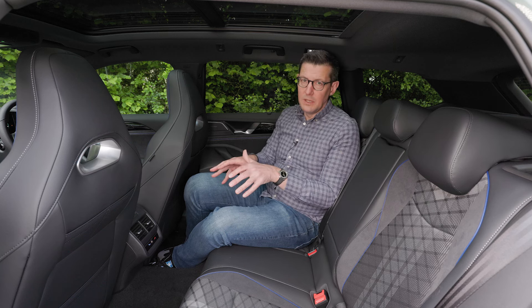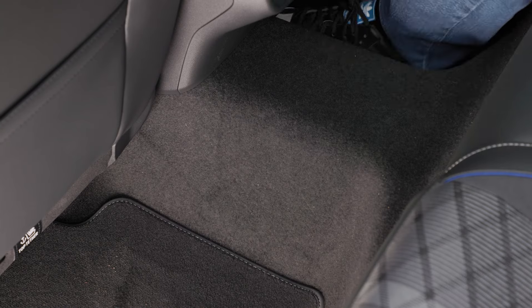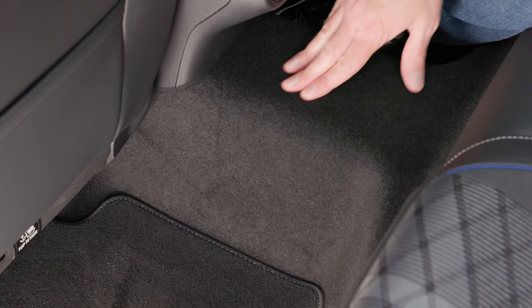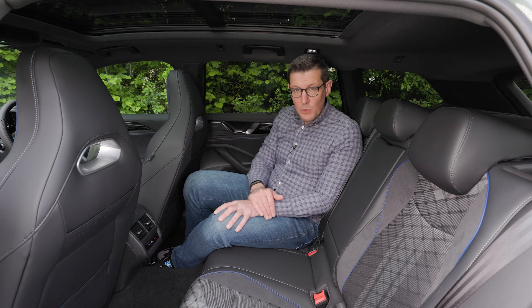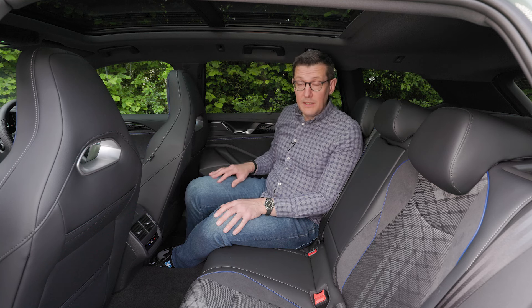The only real downside to the rear cabin of the Passat is the very big hump in the floor. That does get in the way a little bit if you're travelling with three passengers in the back, but otherwise there's lots of space and plenty of practical touches.